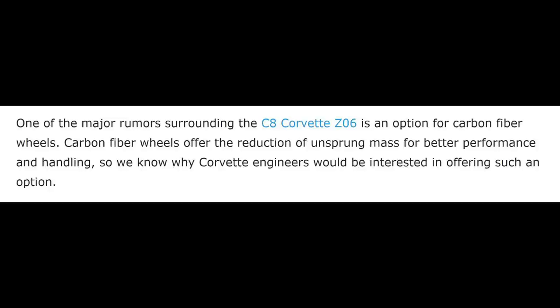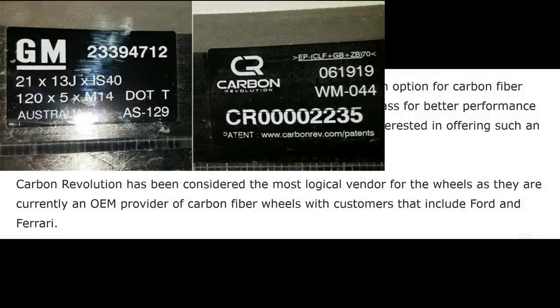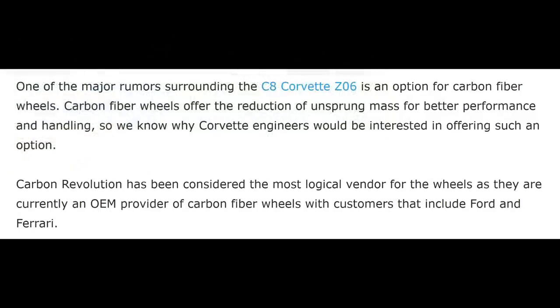Our friends over at Corvette Blogger put out an article about this as well. They noted that one of the major rumors surrounding the C8 Corvette Z06 is, of course, the option for carbon fiber wheels. Carbon fiber wheels offer a reduction of unsprung mass for better performance and handling, so we know why Corvette engineers would be interested. Carbon Revolution has been considered the most logical vendor, as they are currently an OEM provider of carbon fiber wheels with customers including Ford and Ferrari — and they're the ones who made the wheels for the GT500 that broke.